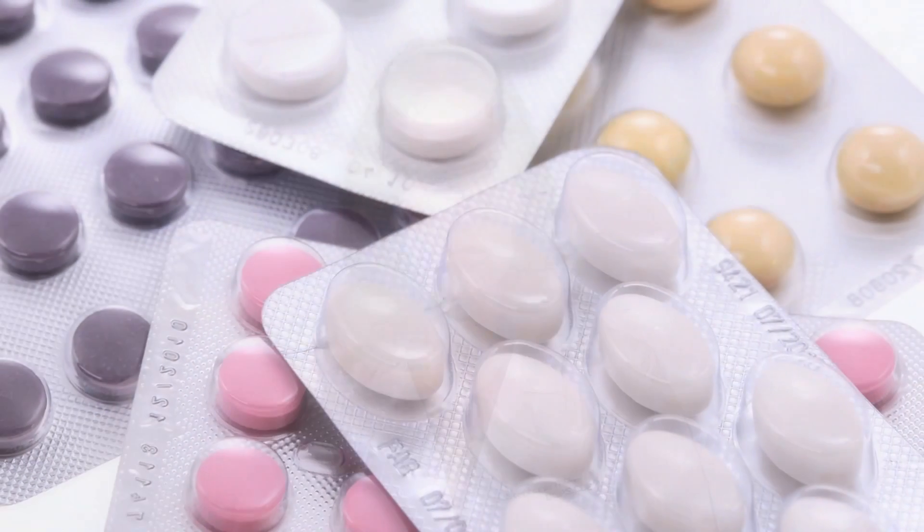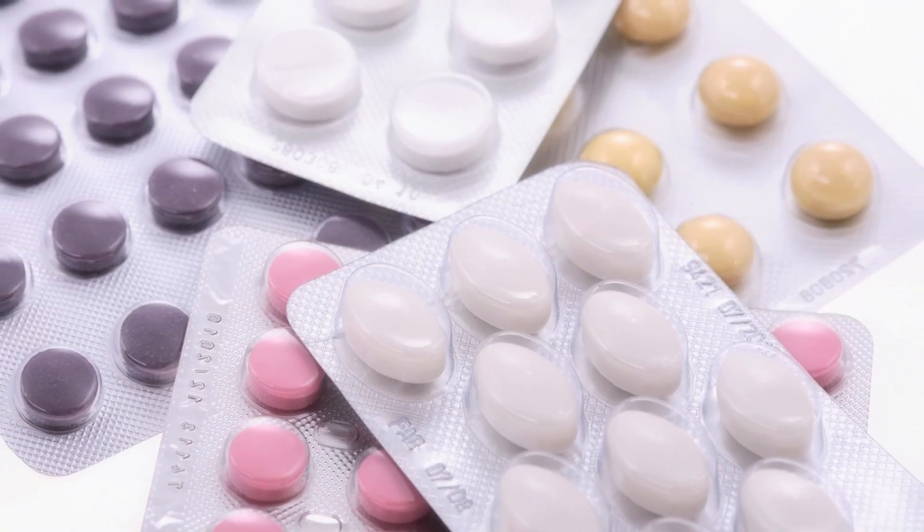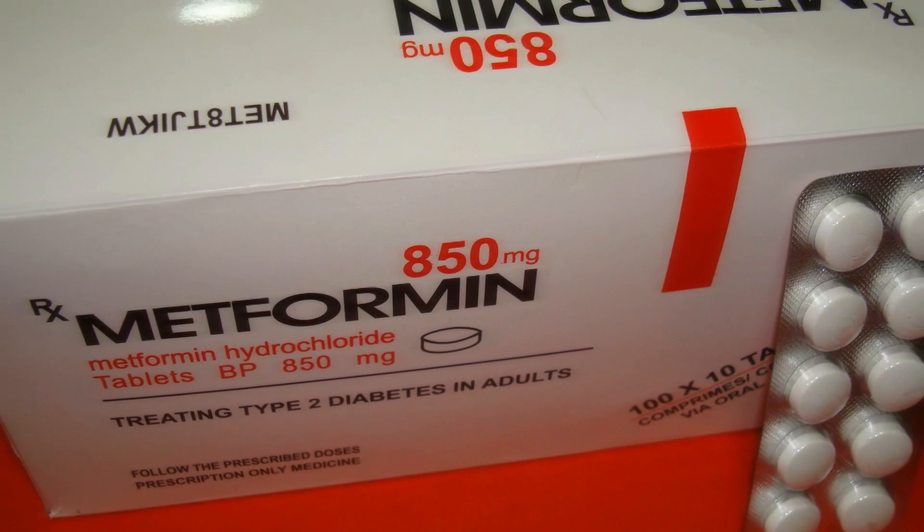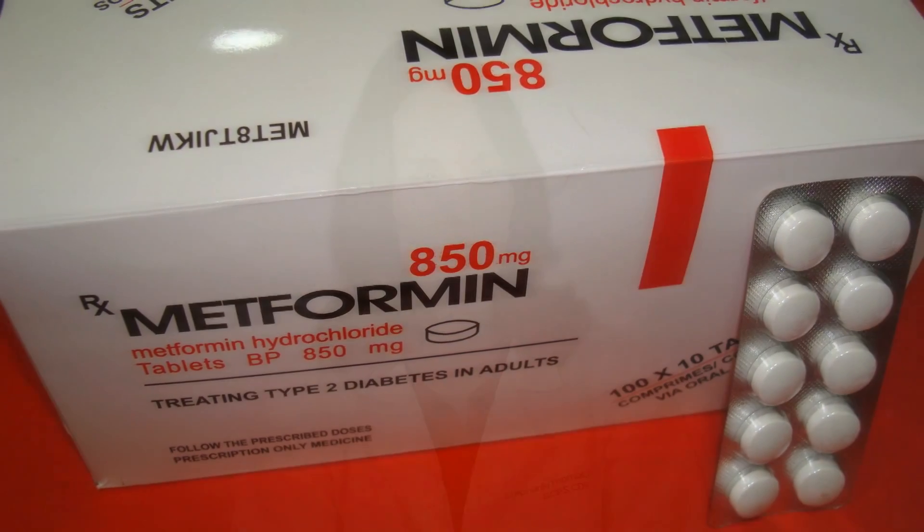There are two different forms of medications to treat diabetes. One is a pill that you would take, and the other is insulin, or an injection. The pills work two different ways: they either increase the amount of insulin that is released by the pancreas, or they help decrease the amount of sugar that is released by the liver. The injections either replace the insulin that your pancreas is no longer able to make, or they slow down how quickly your food is digested and help decrease your sugars after meals.